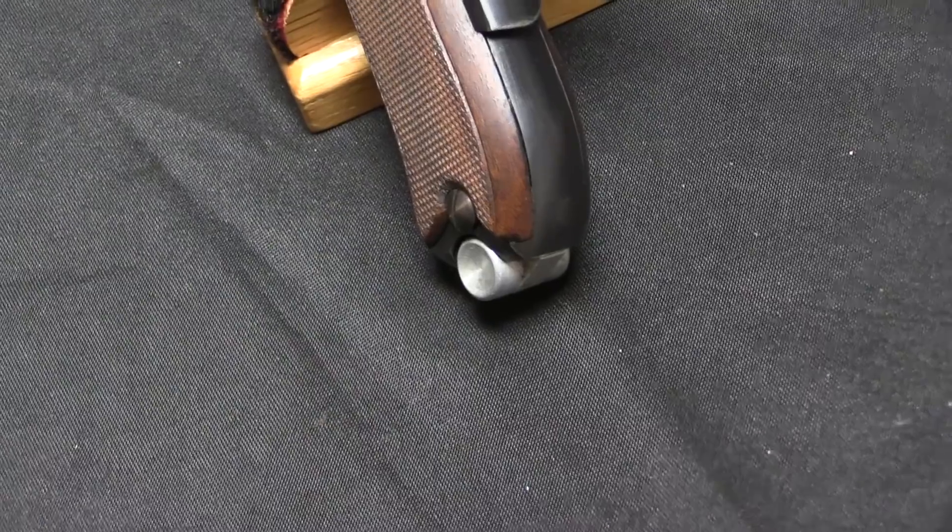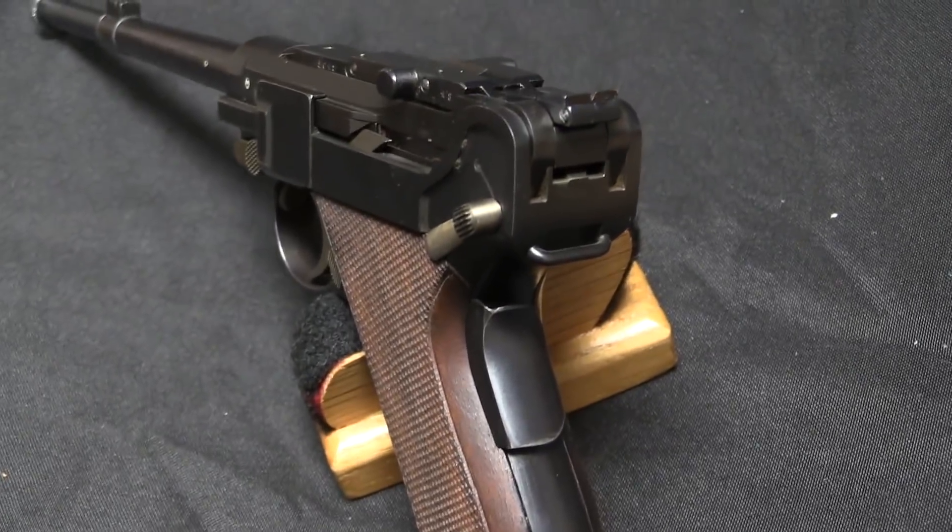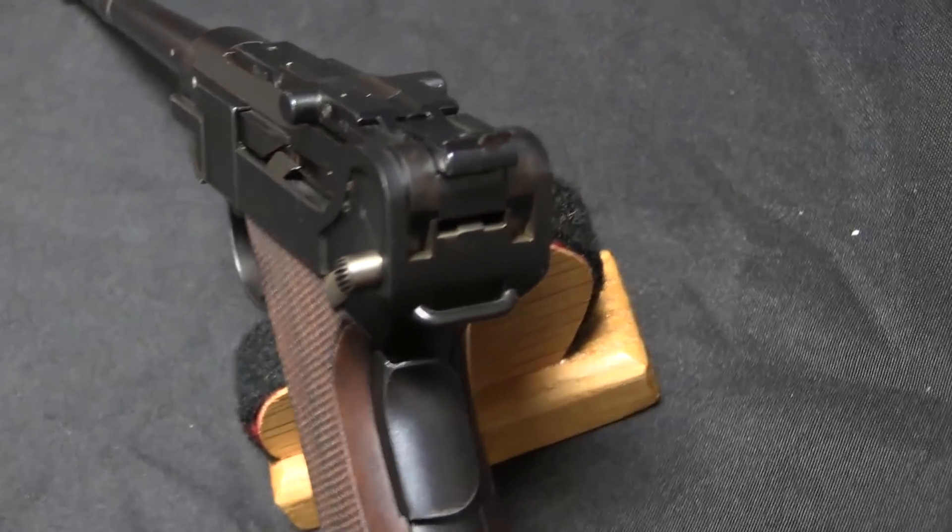Up until this point the German police and military did have a small calibre training conversion for the Luger, but it was a single shot 4mm kit. In 1931 the German military tested out this system, decided they liked it, and adopted it in 1932. There were a couple of serious advantages — this is a magazine-fed semi-automatic conversion, meaning you can fire multiple shots just like you would with a regular pistol, which is a big advantage for practice and training over a single shot kit.